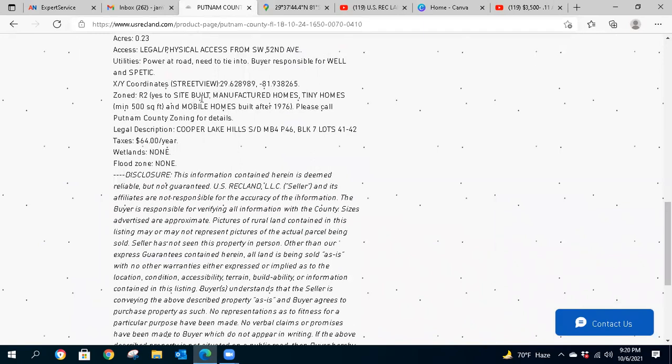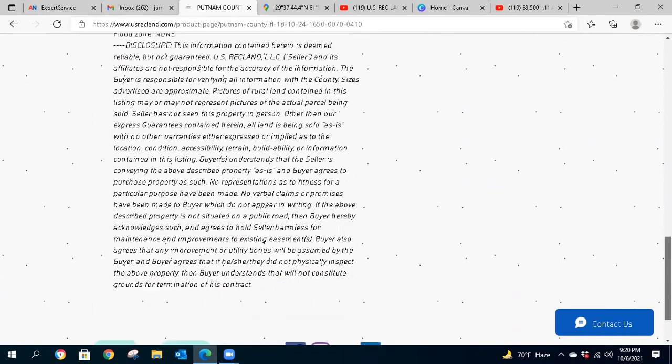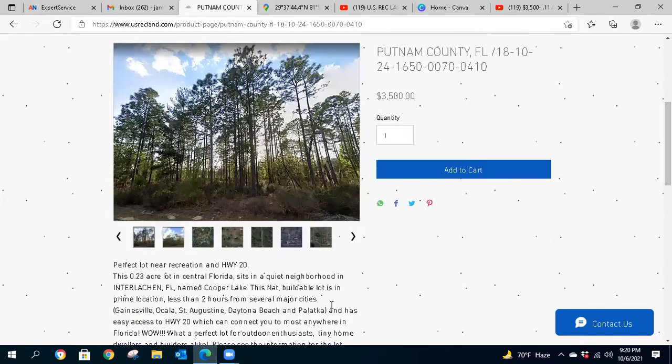This site is zoned Residential, which means yes to site-built, manufactured, and tiny homes. There is a minimum of 500 square feet per the county. Any mobile home must be built after 1976. For anything beyond that, please contact the county for additional details so you get it straight from the source. Taxes are $64 a year as it stands, so nothing to worry about there.